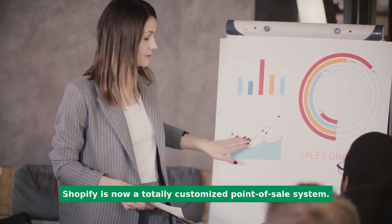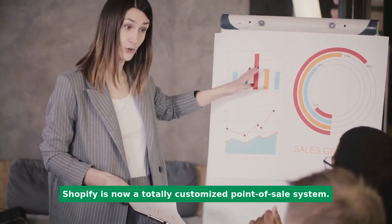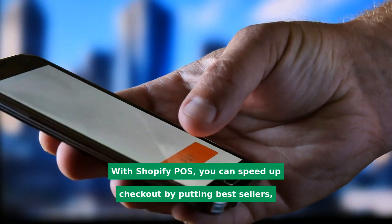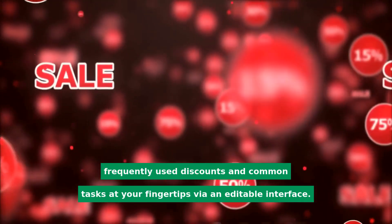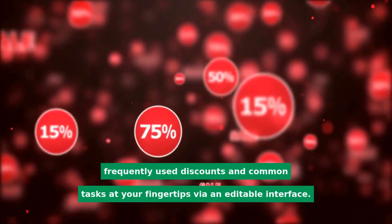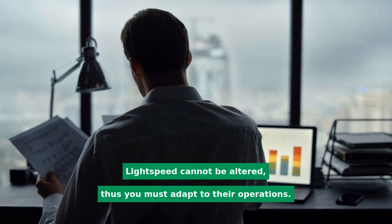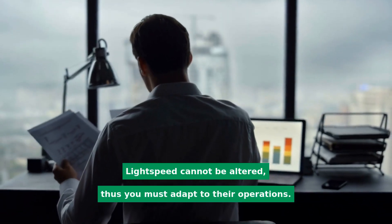Shopify is a totally customizable point-of-sale system. With Shopify POS, you can speed up checkout by putting bestsellers, frequently used discounts, and common tasks at your fingertips via an editable interface. Lightspeed cannot be altered, so you must adapt to their operations.